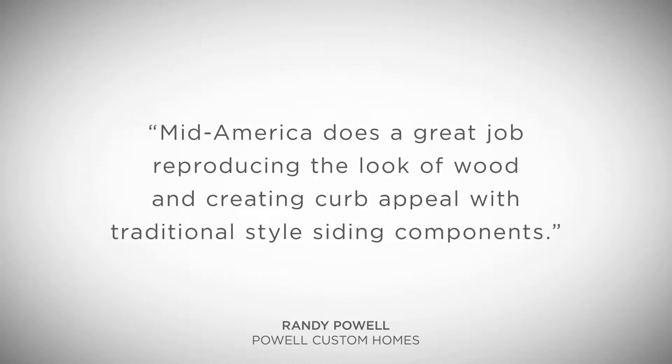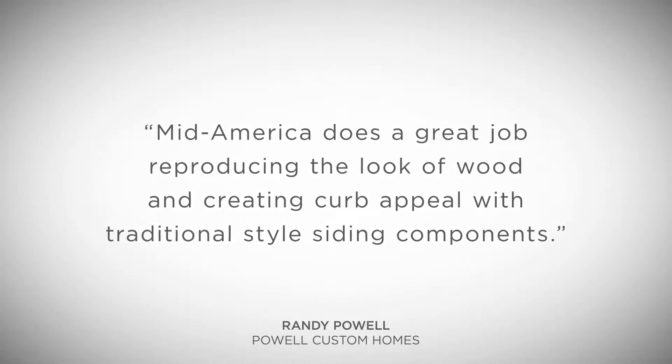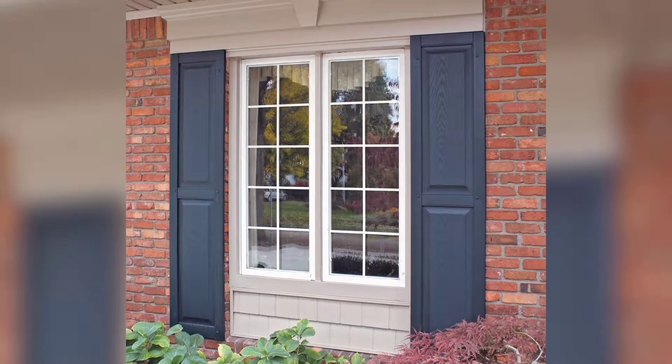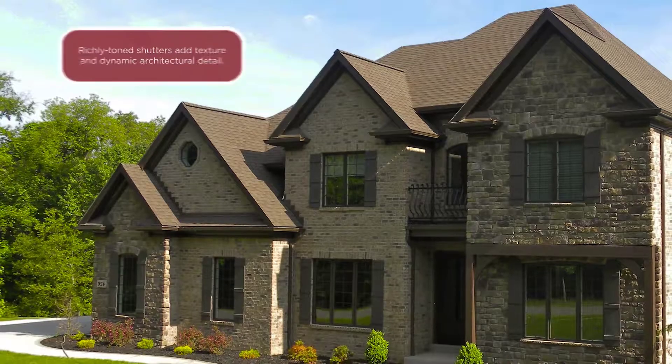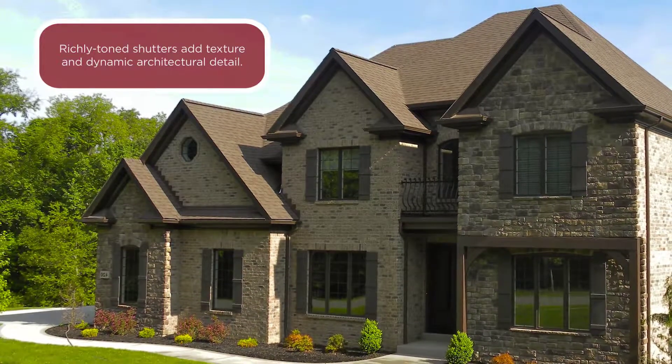Mid-America does a great job reproducing the look of wood and creating curb appeal with traditional style siding components. Sophisticated flat panel and geometric style classic dental headers pair perfectly with Mid-America's decorative shutters, from classic open louver to old-world style board and batten.